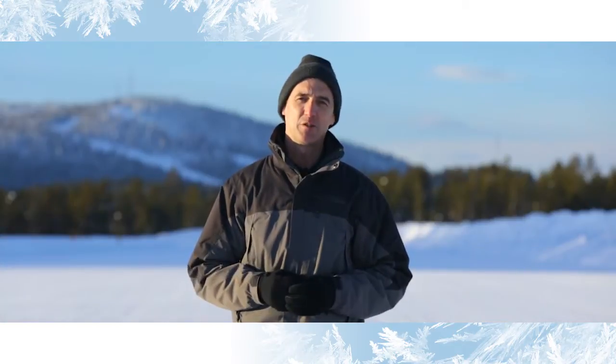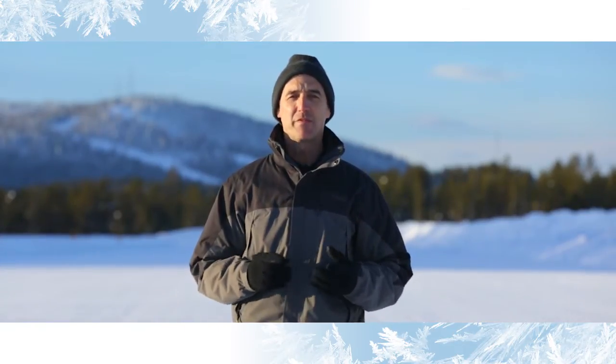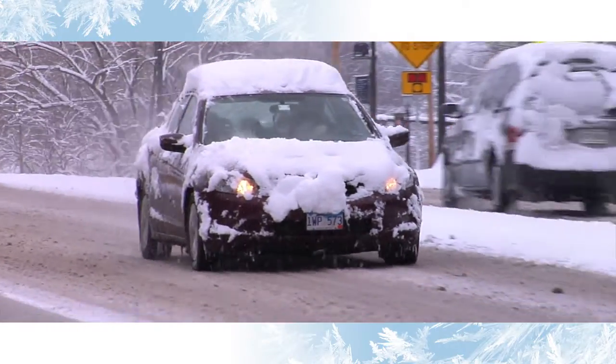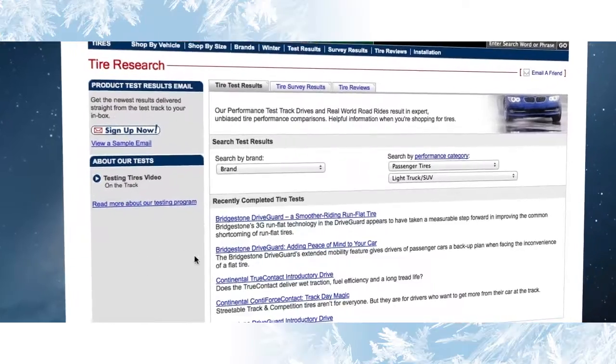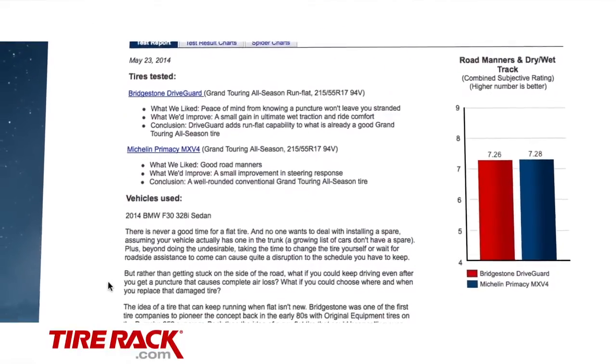As we compare tires side-by-side, we find each one has its own personality. It's not as easy as choosing between good and bad. So as you view our test results, it's important to focus on your priorities and think about the worst weather conditions you're going to encounter to see what fits best with how, where, and what you drive. Be sure to go to TireAct.com for our complete test report and to learn more about the tires featured in this test.